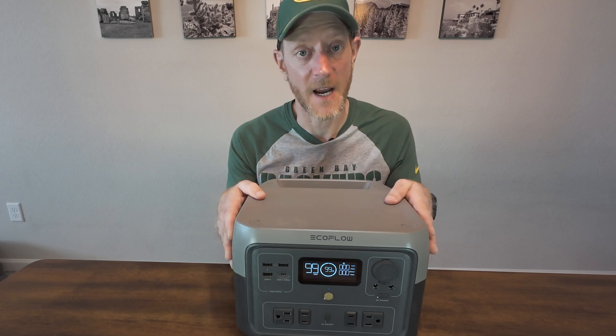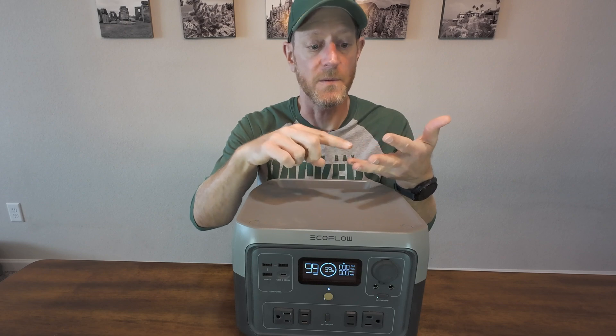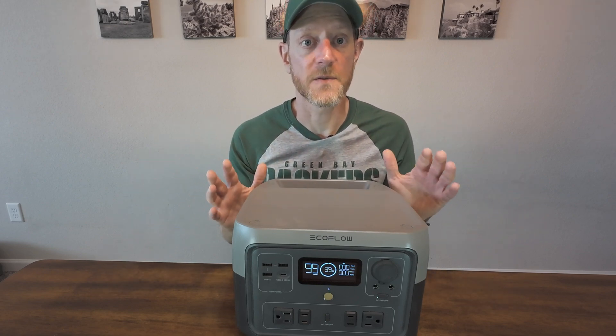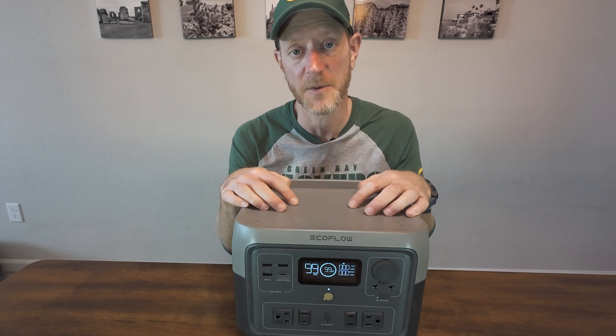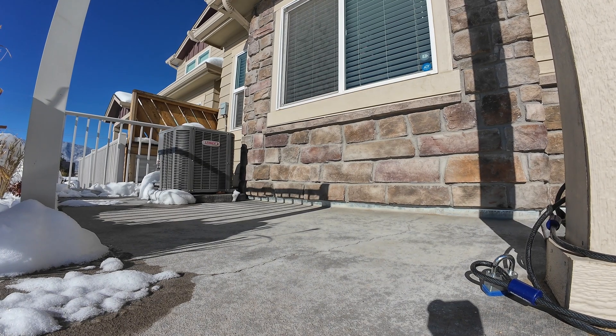I've been using this every day to charge my general devices — my iPad, my phone, my computer, all of my cameras — all the stuff I use for overlanding or for making these videos. I pretty much charge all of that with this battery system. Then I charge the battery system a couple times a week using the solar panel, and it's worked fantastic.